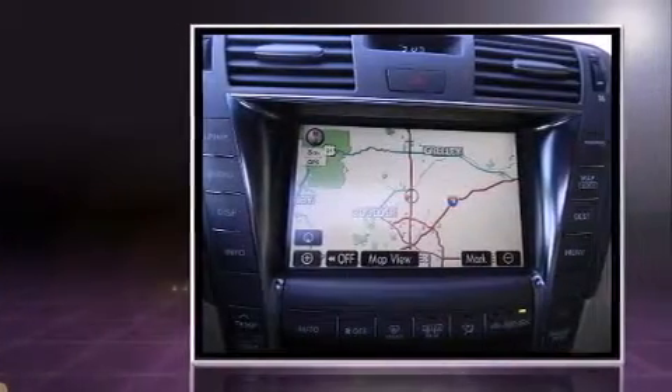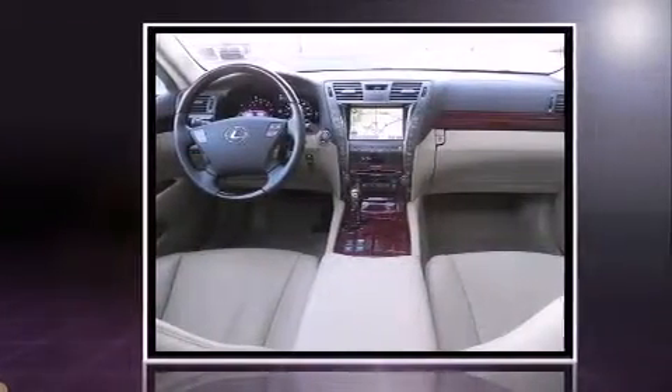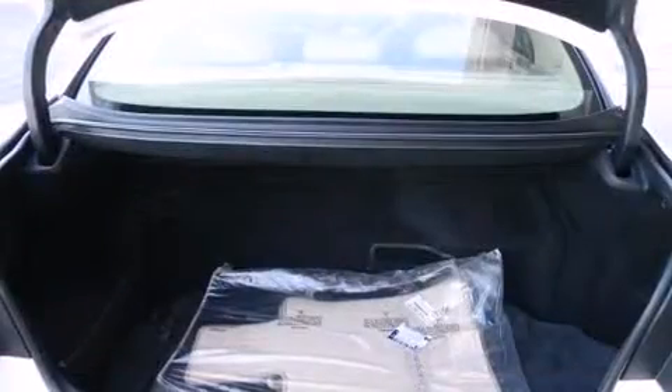All of the following features are included: leather upholstery, heated and ventilated seats, automatic temperature control, a headlight cleaning system, heated door mirrors, remote keyless entry, and cruise control.